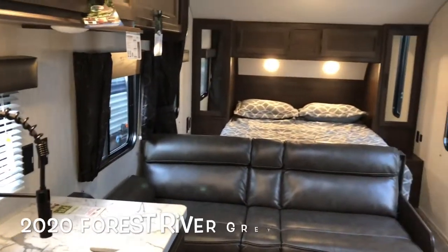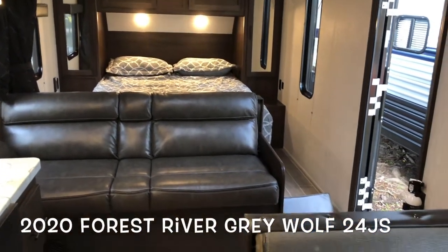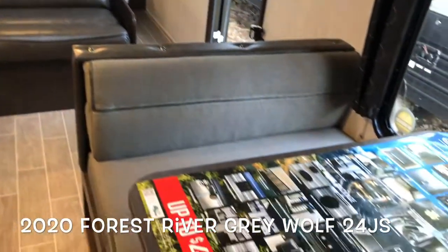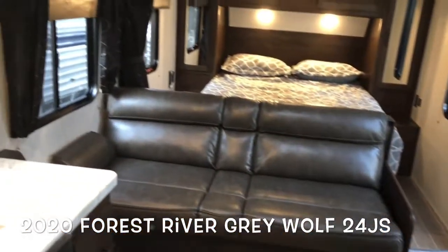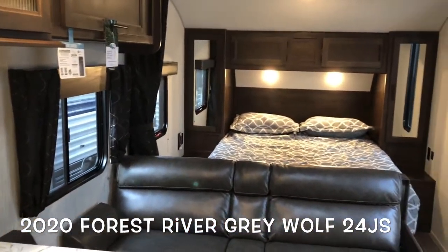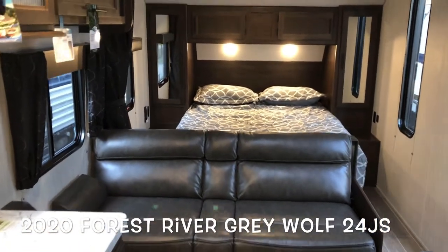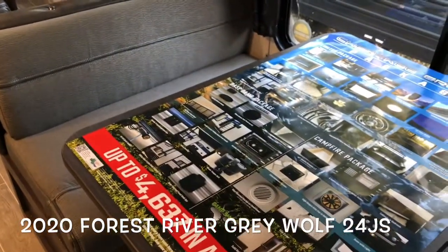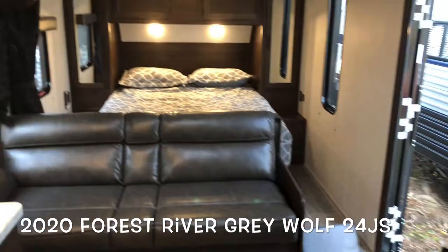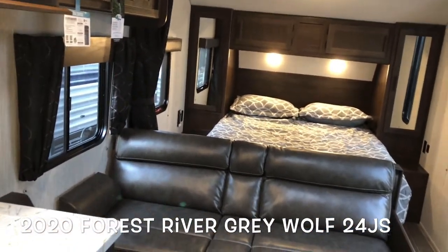So brand new 2020 Forest River Grey Wolf 24JS — no slide out, queen bed, sleeps 4 to 6: two on the queen, one or two on the sofa, one or two on the dinette. Great new floor plan, very compact, lots of options. Thanks for watching.